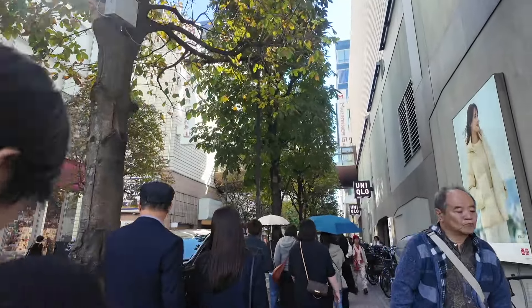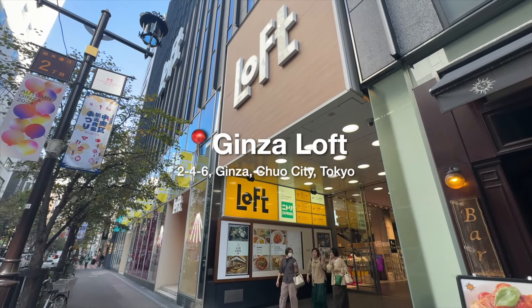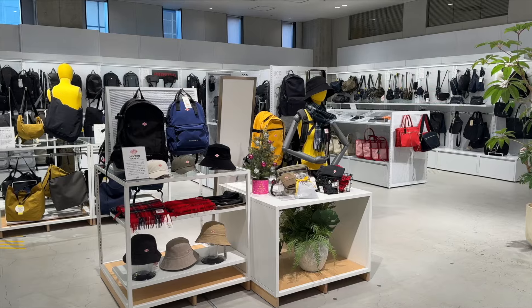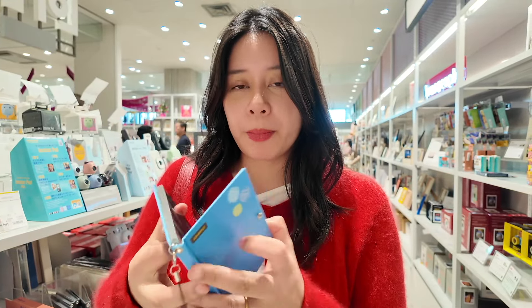Now we're going to walk around and I'm going to take you guys to some of my favorite places that I always check out here. Like the Loft here is five floors — Loft has no business being that many floors, but we're going to go. I actually prefer Loft to Tokyu Hands. You can get a lot of souvenirs on the first floor, but if you're looking for something specific you can explore the rest of the building. They have bags, stationery, skincare, home goods — they literally have everything. I just found these super cute albums that are Pantone-themed.